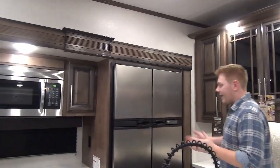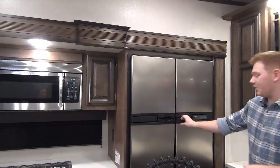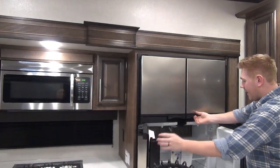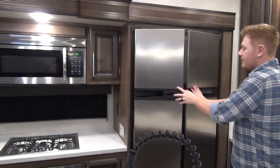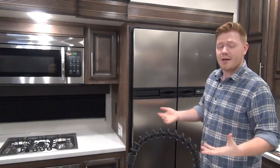On our kitchen slide out you'll notice this huge refrigerator — a big, beautiful stainless steel NorCold fridge, double door, 18 cubic foot capacity. That's the very biggest you can get without going residential. The huge benefit of this is that it's still two-way power: propane and 110-volt electric, so you have that flexibility.